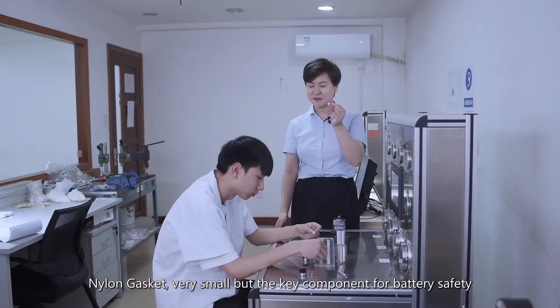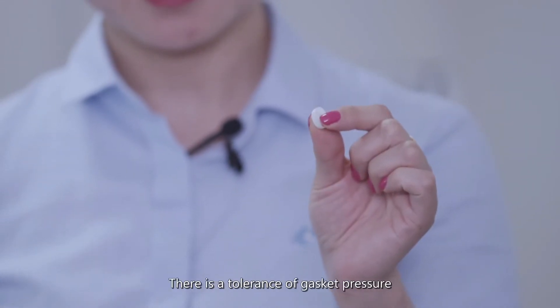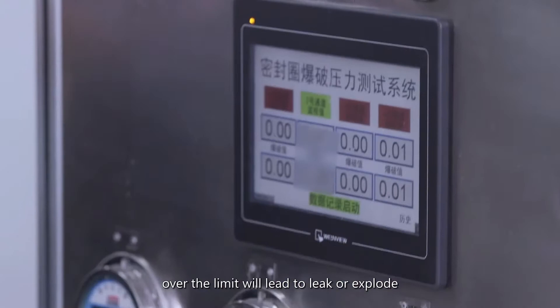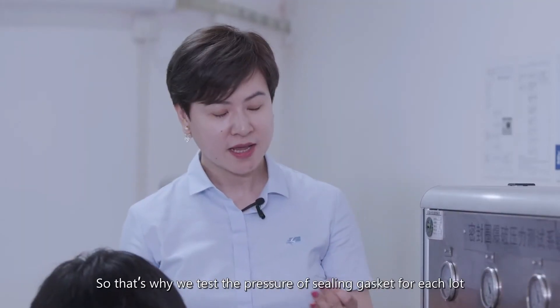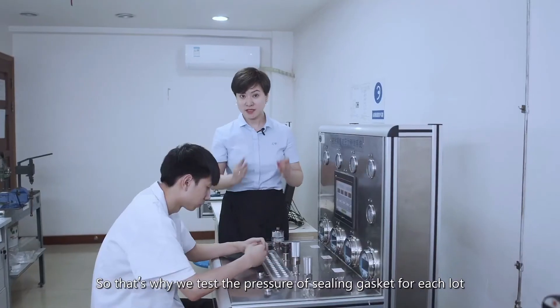The nylon gasket is a very small but key component for battery safety. There is a tolerance for the gasket pressure — if it goes over the limit, it will lead to leakage or explosion. That is why we need to do the pressure test for each lot.